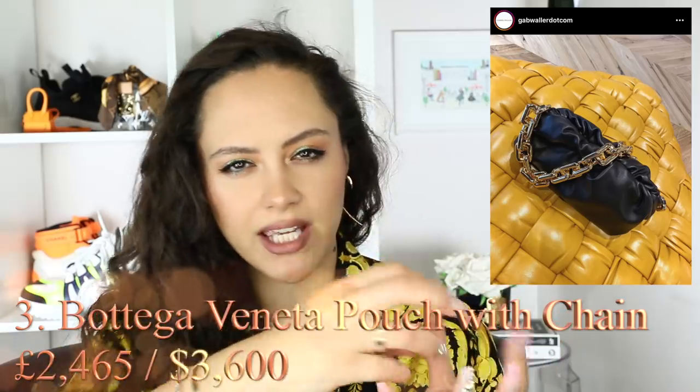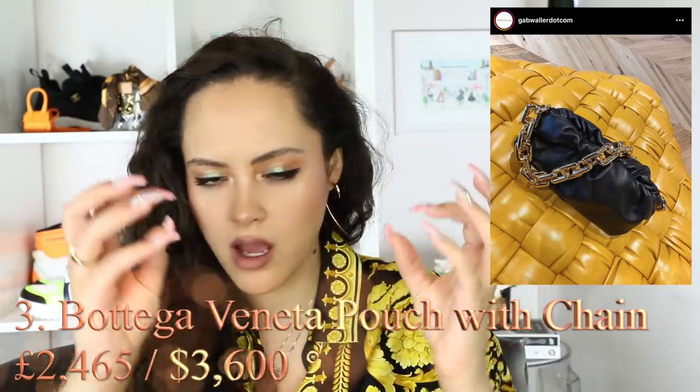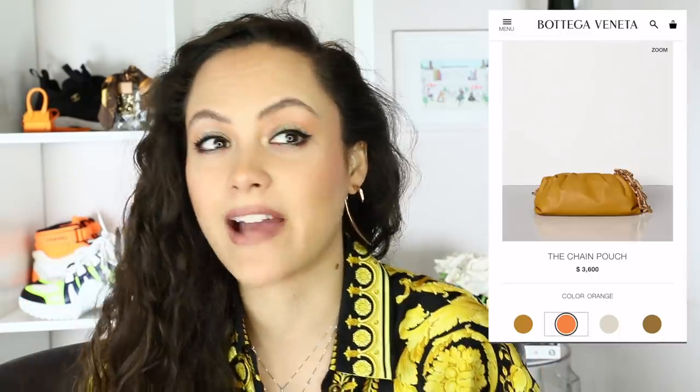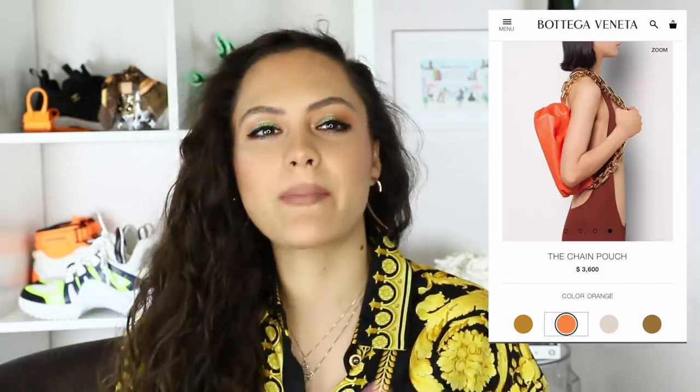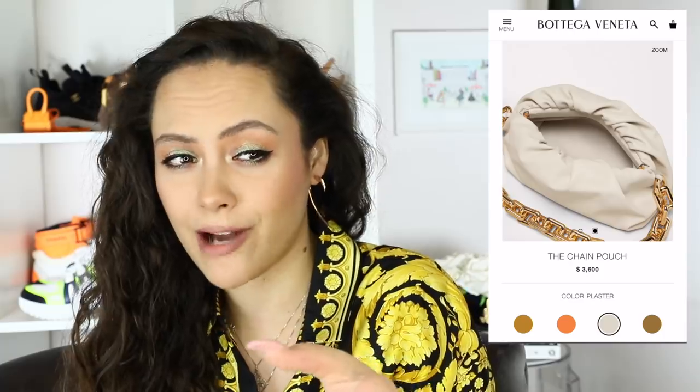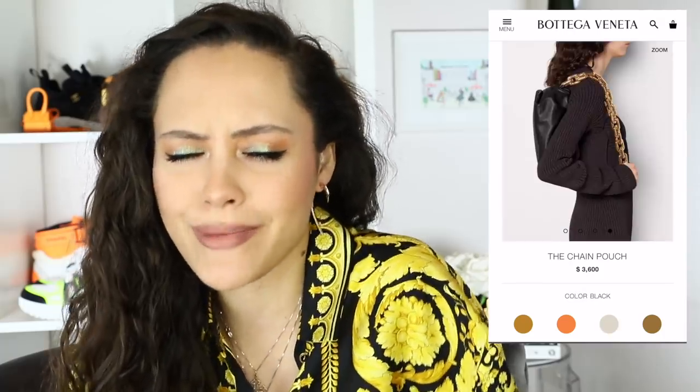Bottega ended up being one of the hottest brands of last year, and this is continuing this year. They're now putting these chunky, big-ass gold, not-to-be-messed-with, gangster-looking gold chains onto their bags, and honestly it's just taken it up for me. These bags were previously like a three — now they're like an eight. Will I be buying one? Probably not. I'm just not a Bottega gal, but if I saw someone wearing it, I'd be like, serve me that moment.